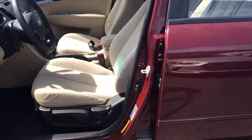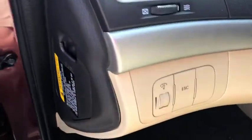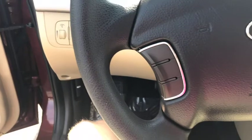Tilt steering wheel, compact spare tire, tinted glass, cup holders, body side moldings, body color bumpers, body color door handles.